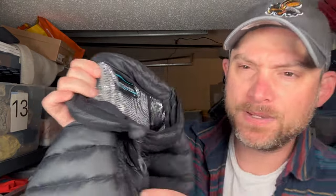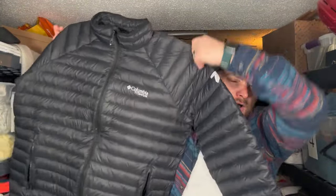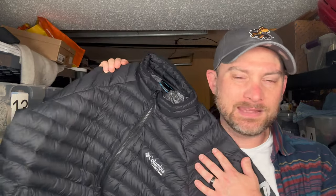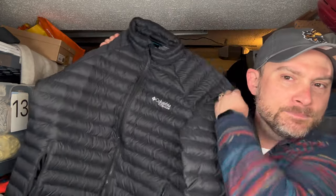We both grabbed jackets. I said no to hers and she said no to mine, but we got them anyway. I picked up this Columbia Puffer jacket only because it's that Titanium — it had a little bit of a better sell-through rate. This I would not say is a bolo at the bins. It's super light, I probably paid a dollar for it. I wouldn't have paid five or six for it, but I think we can get 40 bucks for this Columbia.